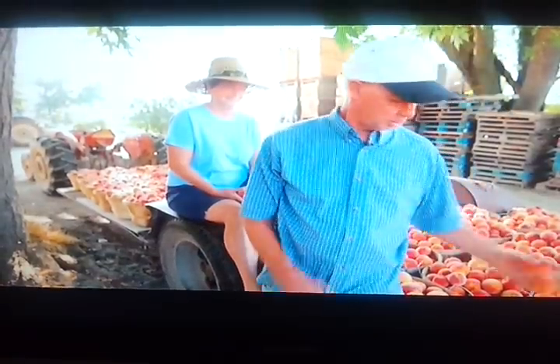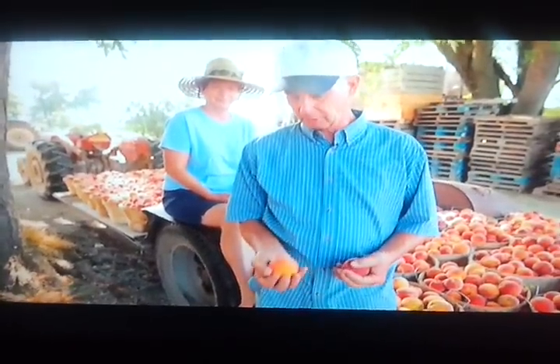These peaches here are actually ones that will be on Lexington shelves tomorrow, after they pick up at the Clinton Bailey Market.